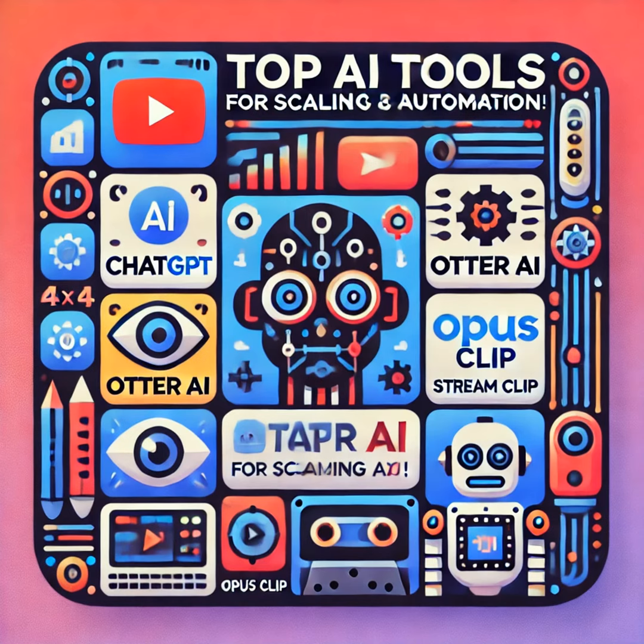Today I'm going to be talking all about the AI tools that I use to scale and automate. Today's talk is going to cover ChatGPT, various AI applications, and software tools I use for transcription — that's Otter AI — editing with Descript, social media and engagement with Opus Clip, and live streaming. We'll talk about the pros and cons of each AI tool, as well as what I frequently use.